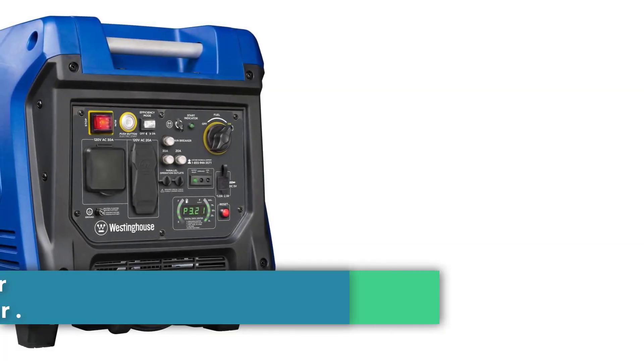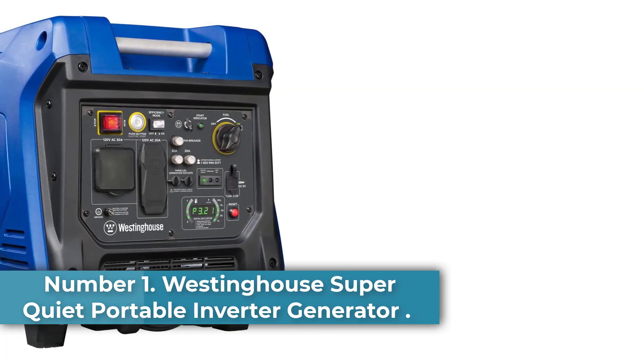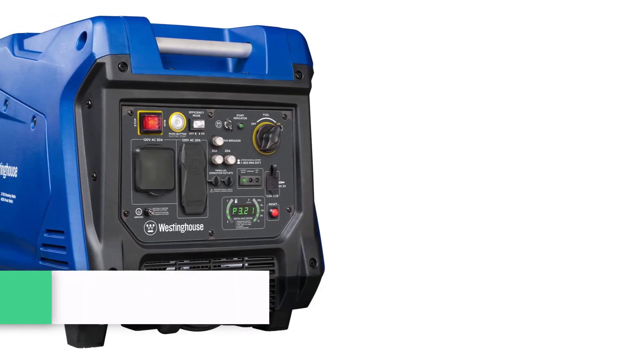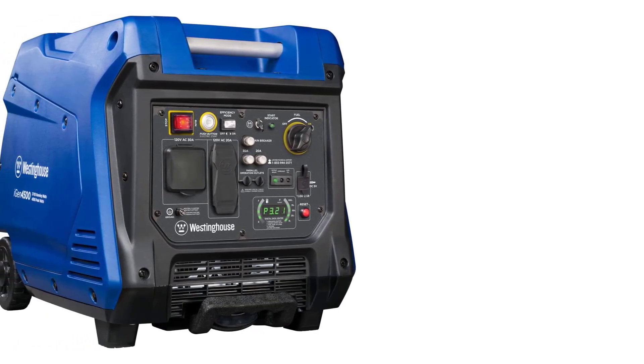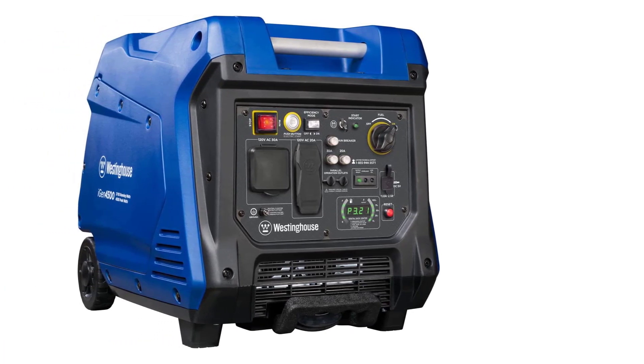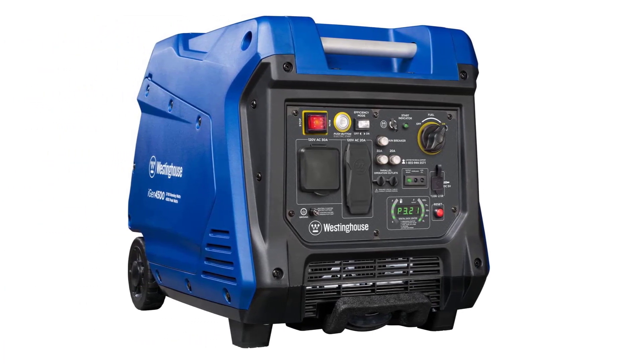Number 1: Westinghouse Super Quiet Portable Inverter Generator. Westinghouse is one of those brands of portable generators that enjoy a higher user rating. Its IGEN 4500 brings numerous features to the table, which makes it an absolute super hit among the crowd.